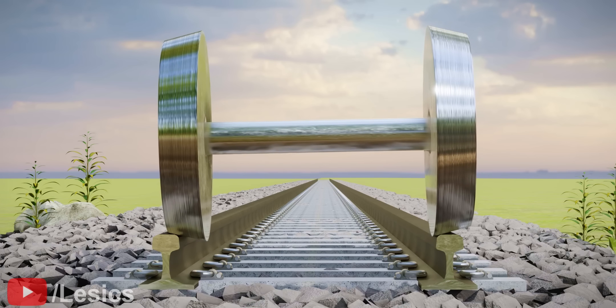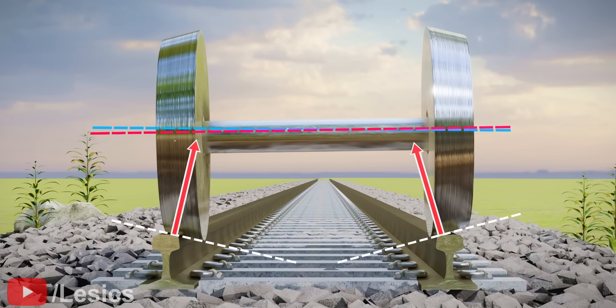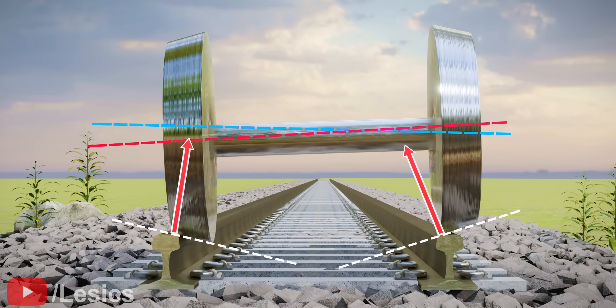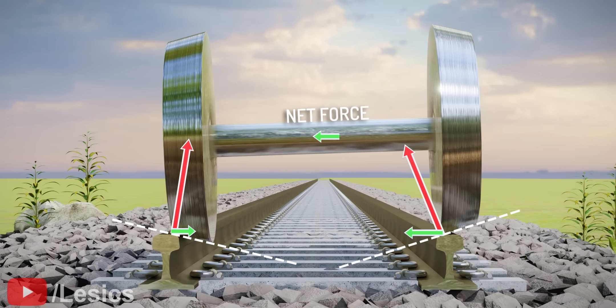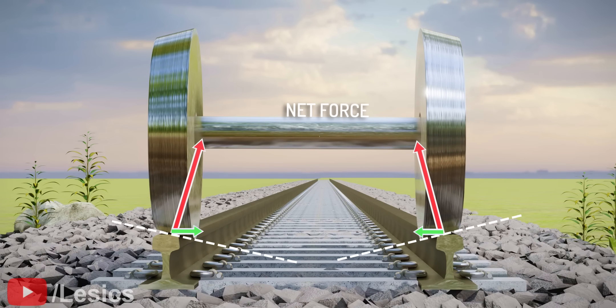Now, assume that due to some reason the wheels have moved to the right. One interesting thing happens to the train's wheels when it moves along the axis — the whole wheel set tilts, as shown. Along with this tilt, the normal forces also get tilted. If you do a force analysis in this condition, you can see that there will be a net force towards the left direction. This force will bring the wheels automatically to their center. As the wheels approach the center, the self-centering force will disappear. What a simple but brilliant technique to self-center the wheels!